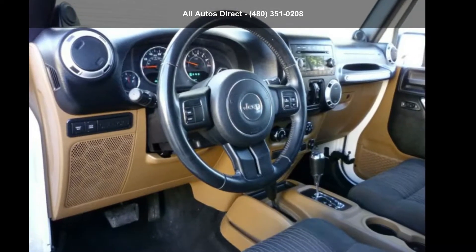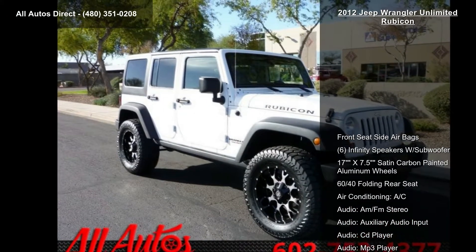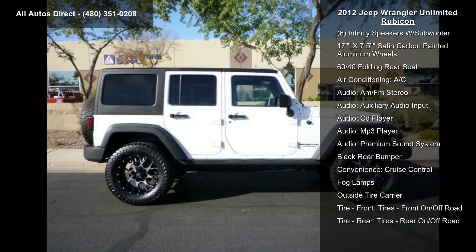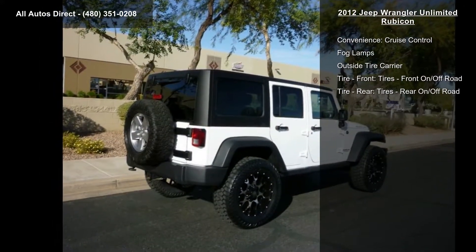Step into the Jeep 2012 Wrangler Unlimited Rubicon. If you are looking for an automobile with great features, look no further. This vehicle comes with a reliable 6-cylinder engine, connected to a smooth shifting automatic transmission.